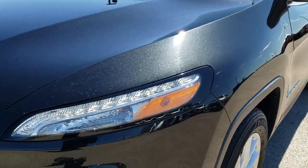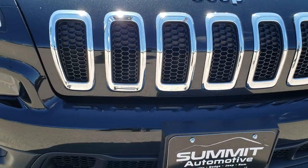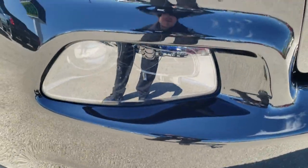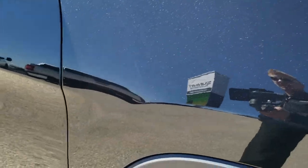Didn't see any dents or dings on that front fender. You can really see how the paint reflects with the sun — the metal flake in it. You get the seven-slotted chrome-trimmed grille, factory fog lights, projector lamp headlamps, and LED running lights. Passenger side fender is absolutely perfect as well.